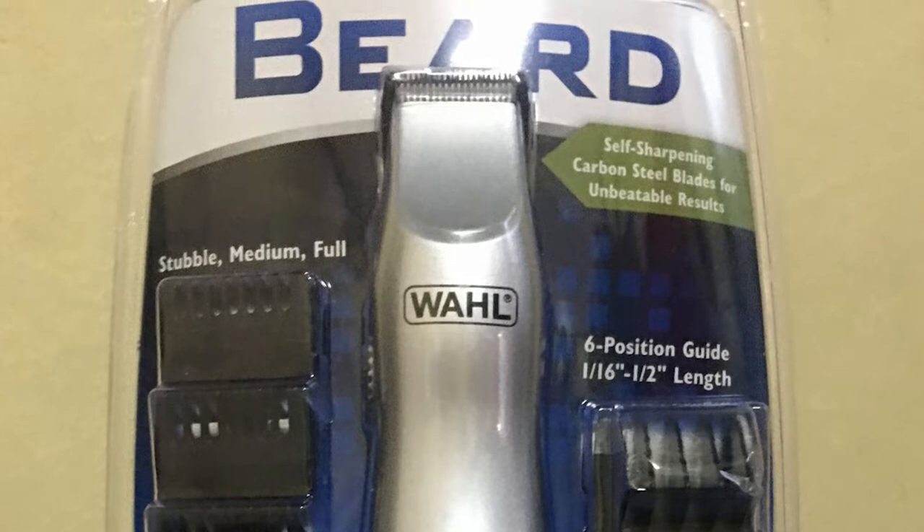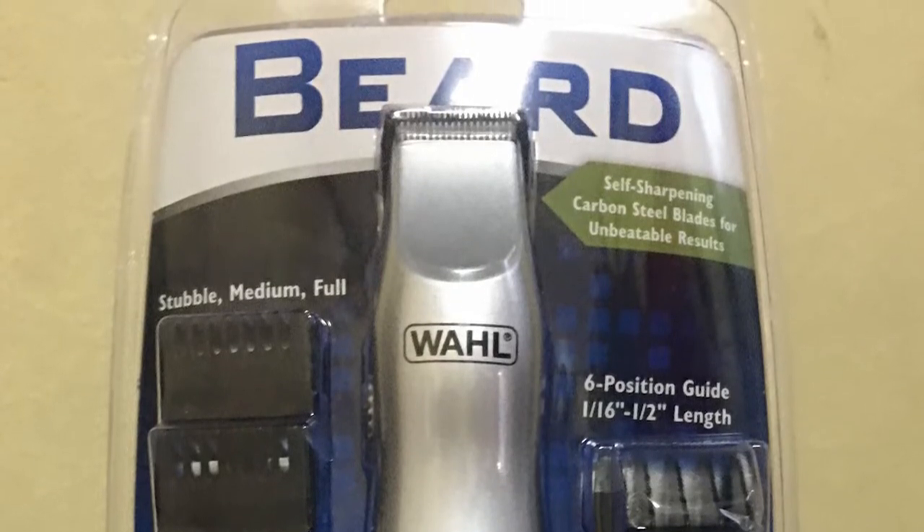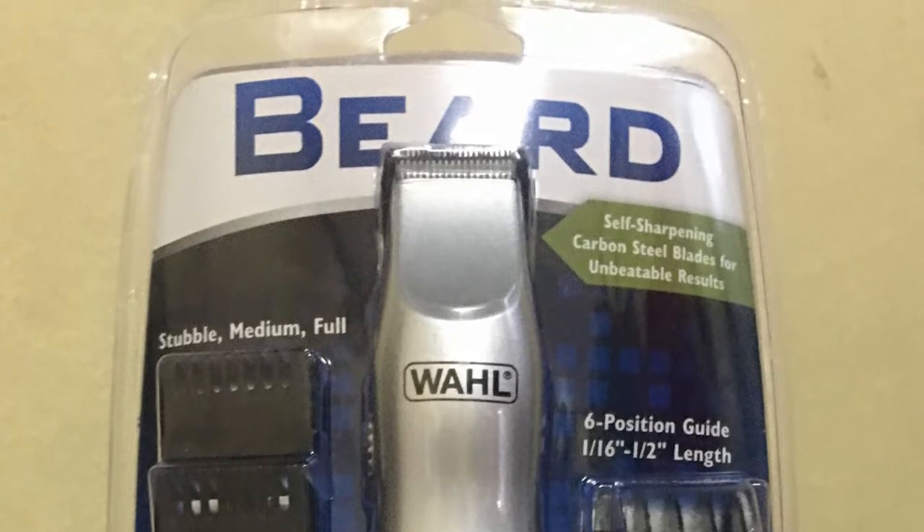Quickly and accurately tighten your beard, mustache, goatee, and neckline with ease. You will have no problem maneuvering this mustache trimmer thanks to its ergonomic form. The beard regulator provides seven trimming lengths so you can create the exact look you want. Guide combs for achieving looks such as a perfect two-day stubble are also included.